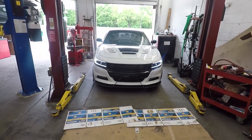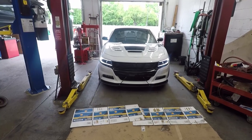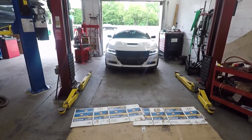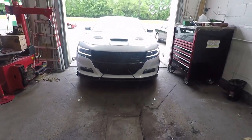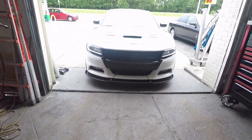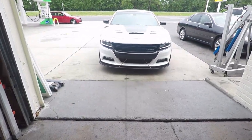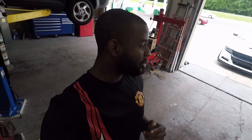So there you have it guys — a quick video on how to do an oil change for your Mopar. After you change the oil, just let it sit for about five minutes and let it run, and you're done. Thanks for watching — I'll see you in the next one.